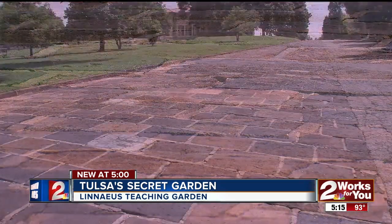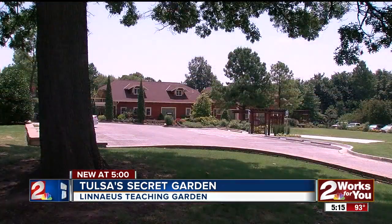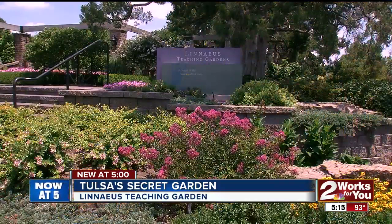You may have seen the Cobblestone Road just off Peoria at about 24th Street. But unless you go all the way around the Garden Center and to the back of Woodward Park, you're missing out on a true Tulsa treasure.